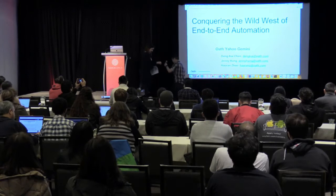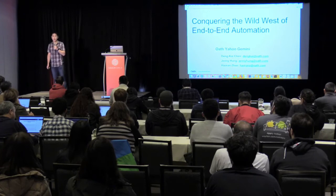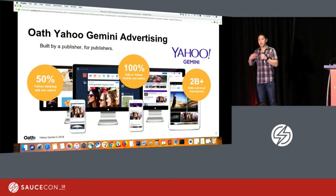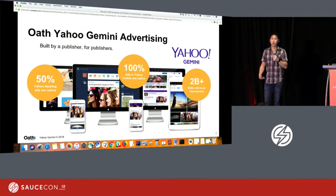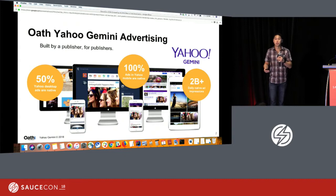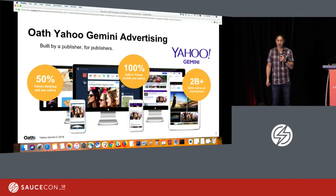My name is Kai, and I'm the product lead for Yahoo Gemini, which is Oath's native and search ad network. I come from the legacy Yahoo side. Verizon acquired AOL, and then last year they acquired Yahoo as well. We combined the companies under the brand Oath, which is a house of brands. By bringing these two properties together, we are now a large media publishing and technology company at scale, touching over a billion users every single month.